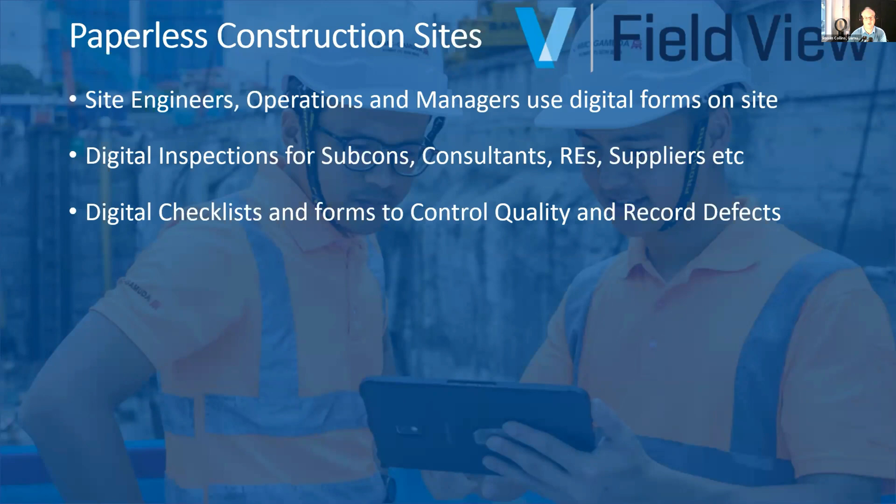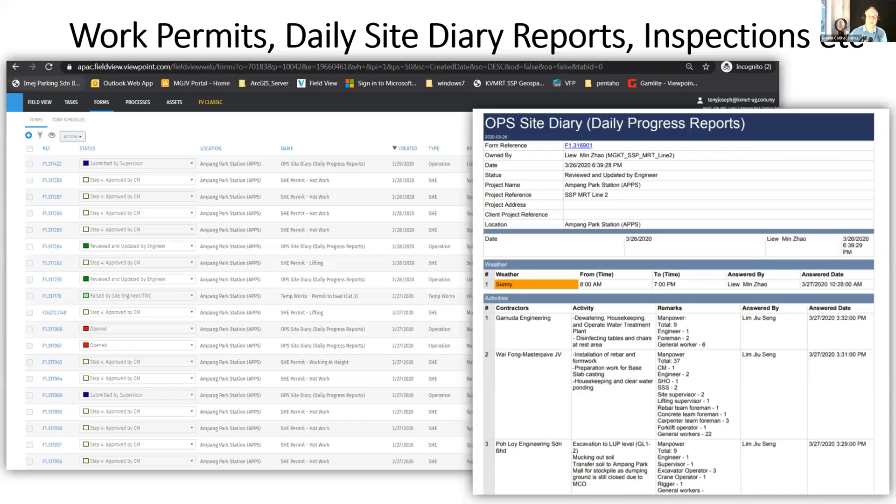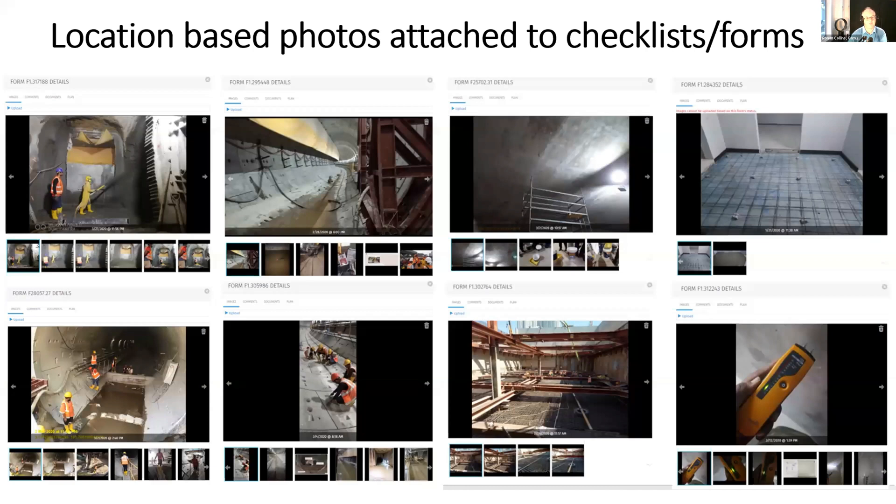Field View gives us the ability to create quality control and record defect procedures. The system captures photos with location data so we can identify exactly where things are happening. It's mobile and cloud-based — fast, reliable, and very secure. Essentially, if you have a paper form on your construction site today, you can digitize it using Field View. You can build your own templates and workflows, so any work permit, report, or inspection that was paper can be made digital. All photographs are tagged with specific locations.